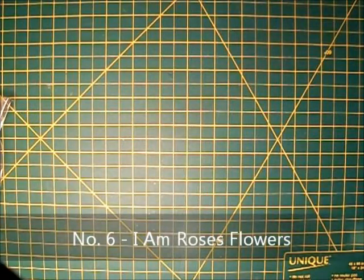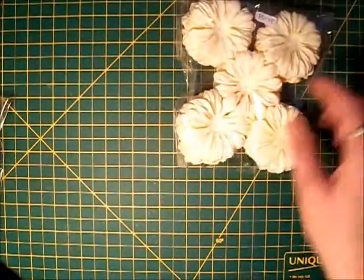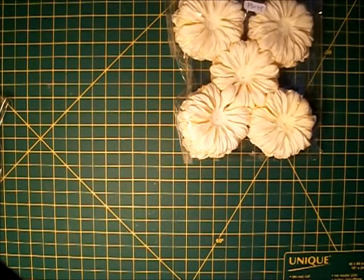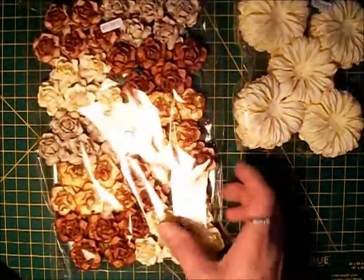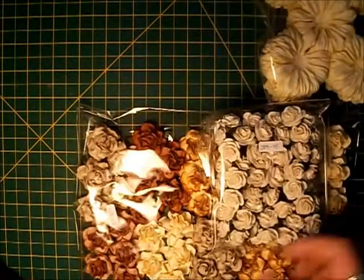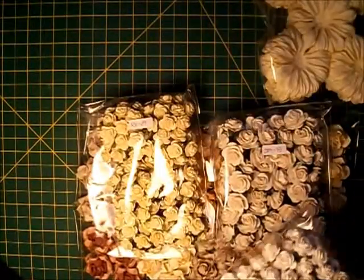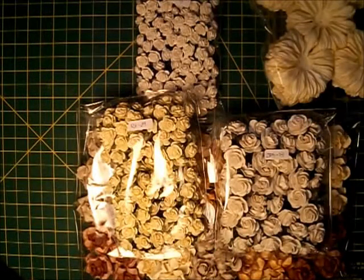Number six is I Am Roses — I love I Am Roses. I like the Puffy Daisies; those are awesome. They also have a variety of different size and shape roses. These here are the R21s, these are the ZR3s, R3s, R8, and R2s — a nice variety of the different size roses.